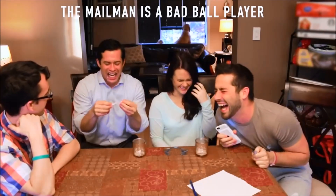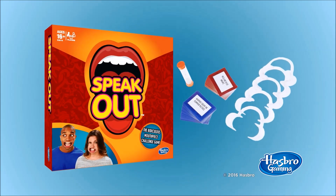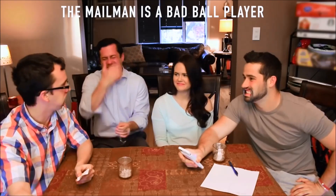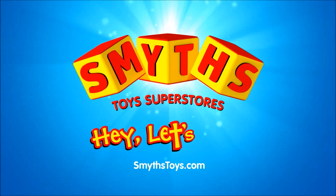Inspired by that viral video with over 45 million views, introducing the Speak Out game — is a head, a hair? Speak Out from Hasbro Gaming. Hey, let's play!